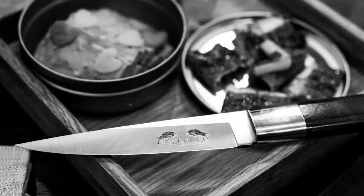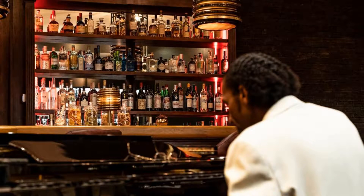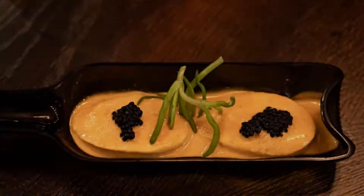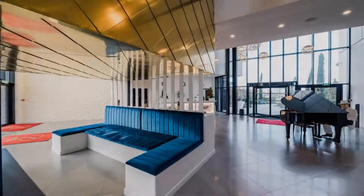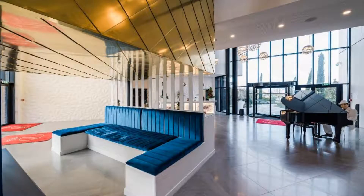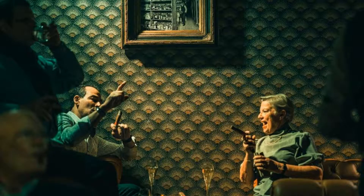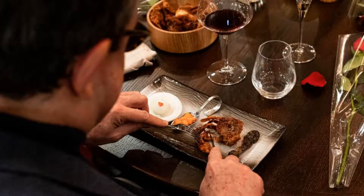You can see more than 100 reviews of this hotel on booking.com. The check-in time of this hotel is 3 pm and the check-out time is 11 am. Pets are not allowed in this hotel.